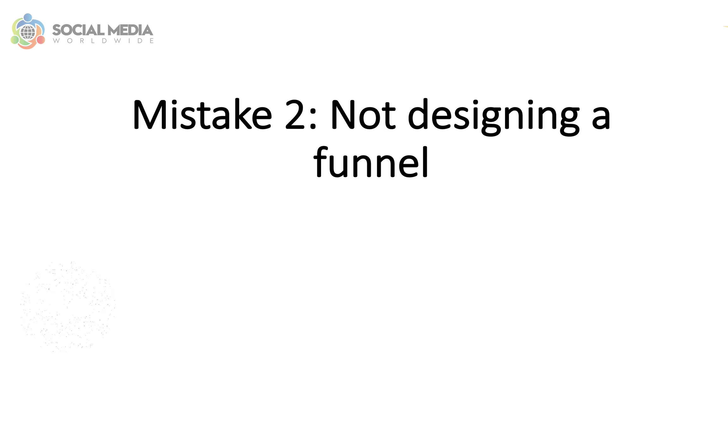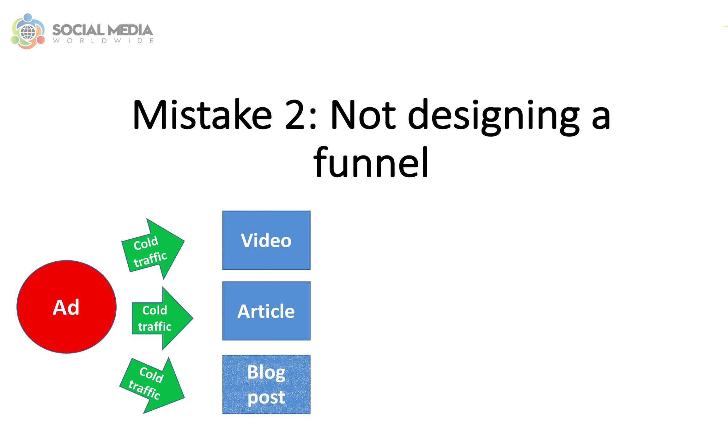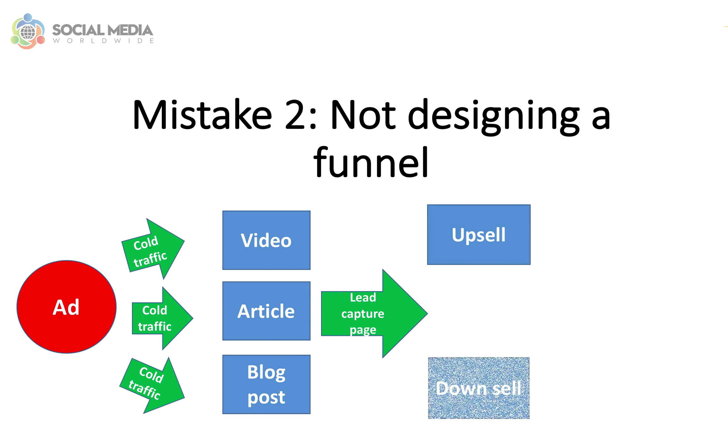Although this can still convert into sales, it's trickier when dealing with cold traffic who doesn't yet know, like, or trust the brand. Instead, a good habit to adopt with promoted pins is to send traffic to a piece of content such as a video, article, or blog post. Then, within the piece of content, promote a lead capture page to capture people's email details for follow-up emails for those who didn't purchase anything yet, upsells and downsells.